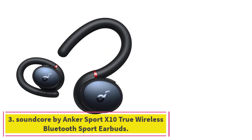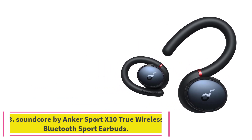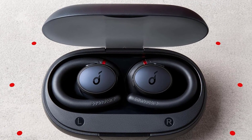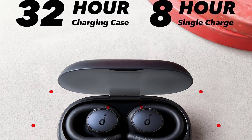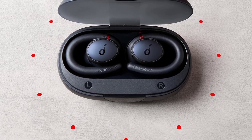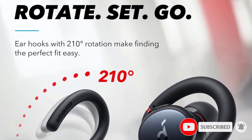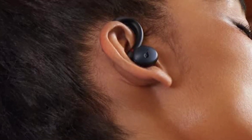At number 3: Soundcore by Anker Sport X10 True Wireless Bluetooth Sport Earbuds. A good pair of earbuds for your workouts typically won't come cheap, but there are always some savings to be made if you know where to look. Take these Soundcore by Anker Sport X10 wireless earbuds, for instance. Perfect for working out with, they have rotating ear hooks to provide you with the perfect in-ear fit. IPX7 waterproof, sweatproof, and with bass-boosting bass-up technology built in, these sports earbuds are more than willing to be put through their paces.